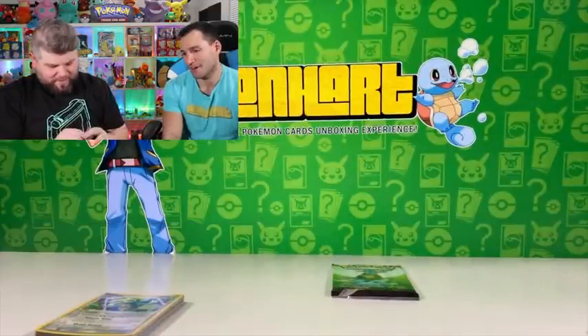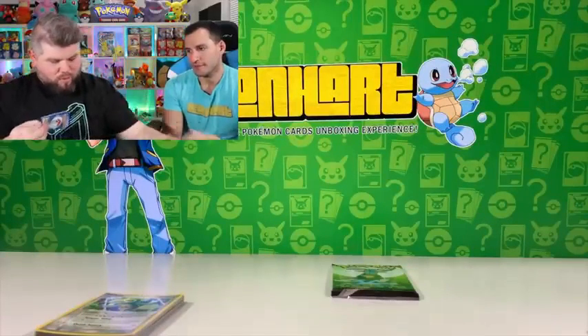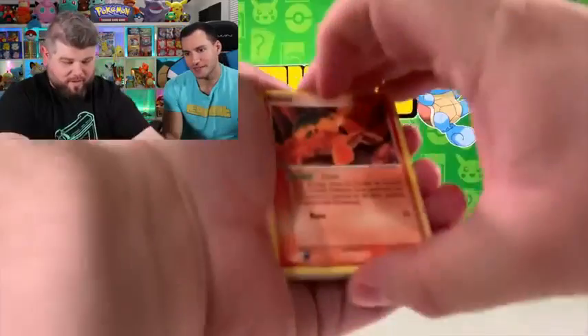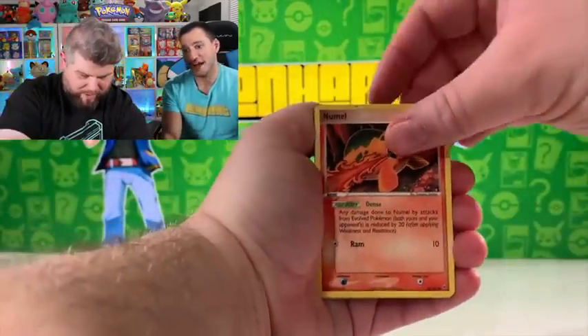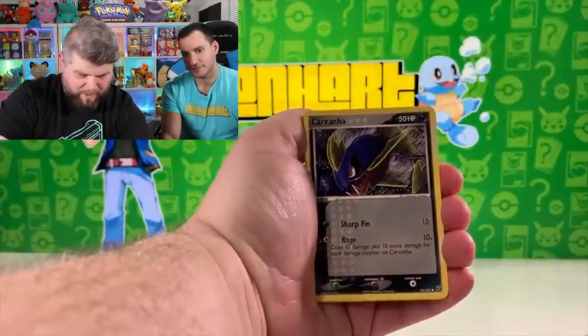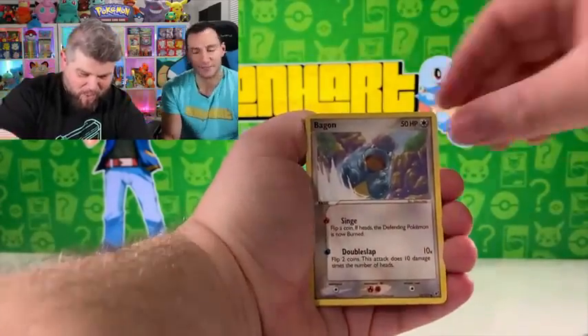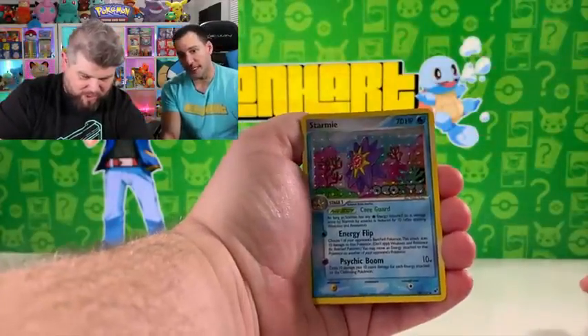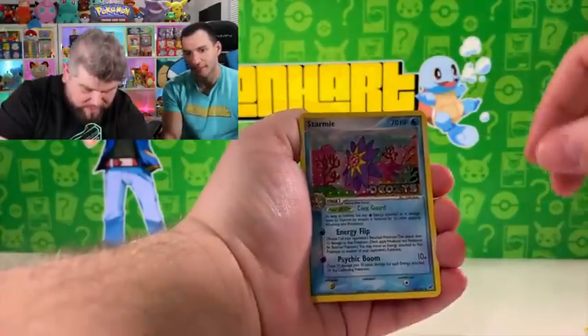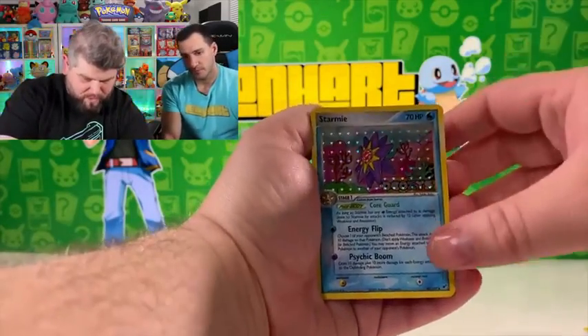That's going to be the epic pull of all pulls. I'm hoping we get something good. We've actually had great pulls, but Gold Star would take it away. Ooh, Starling — interesting pattern. That's an uncommon. Uncommon, okay. Interesting.